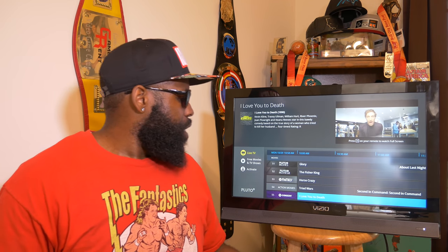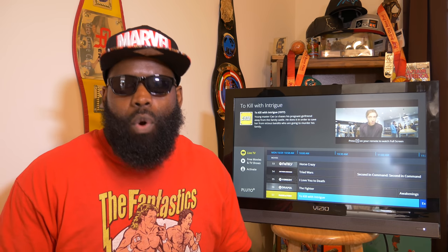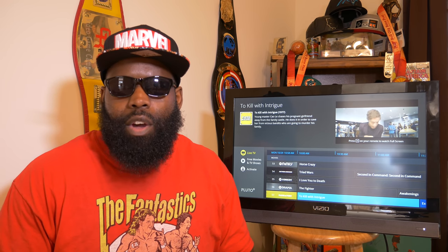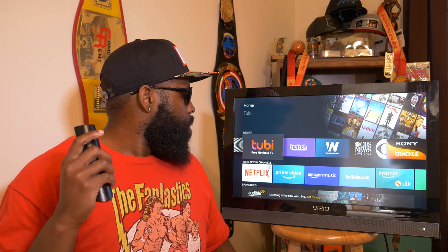You don't even have to sign up for any of these apps, though they all do have options to sign up and get a few more features. Let's move on to the next one.